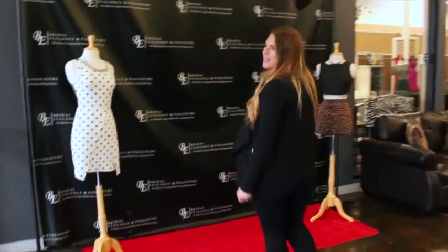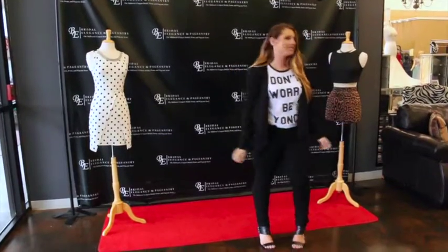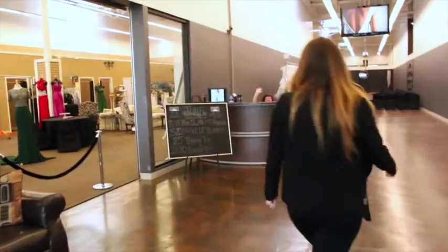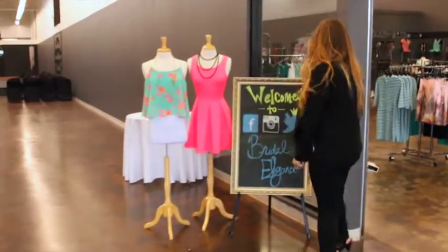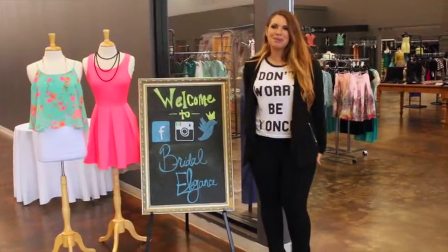This is the famous step-in area where all the girls like to hold up their Bridal Elegance bags with their merchandise and take cute pictures. And this is our girl Kim — this is where you check in and she gets you your very own personal stylist to help you shop. We always take the opportunity to let you know to follow us on Facebook, Instagram and Twitter to keep up with what we're doing.